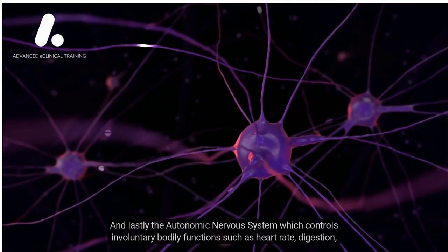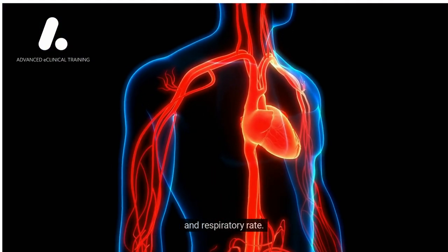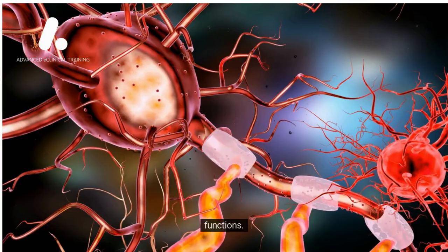And lastly, the autonomic nervous system, which controls involuntary bodily functions such as heart rate, digestion, and respiratory rate. It is further divided into the sympathetic and parasympathetic nervous systems, which have opposing effects on these functions.